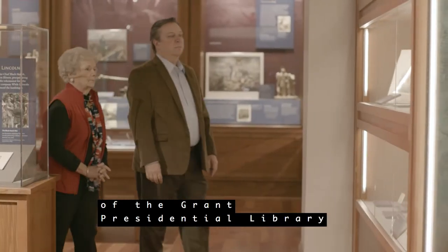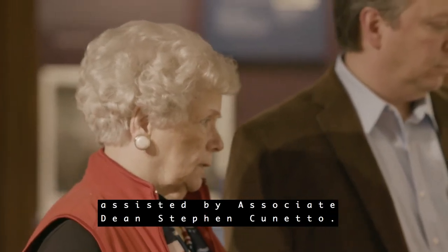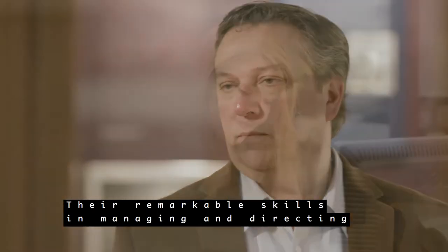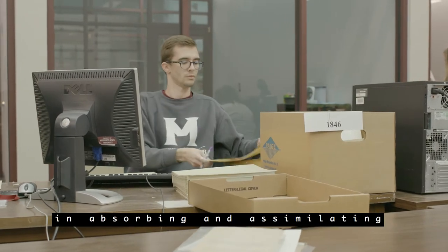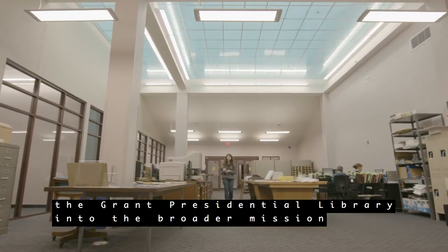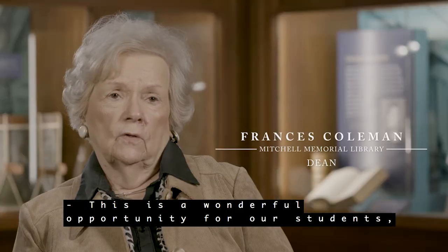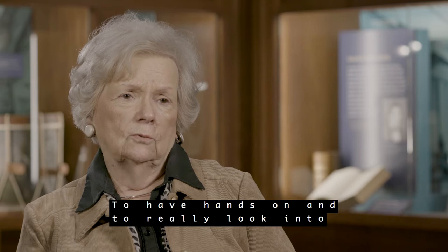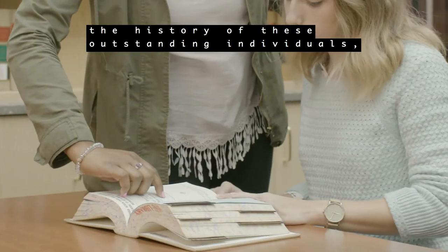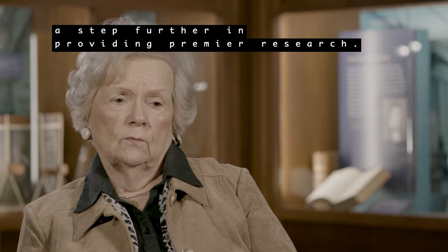The final key component in the evolution of the Grant Presidential Library was the leadership of MSU Library's Dean Francis Coleman, assisted by Associate Dean Stephen Connetto. Their remarkable skills in managing and directing a very talented library faculty and staff in absorbing and assimilating the Grant Presidential Library into the broader mission of this large research university library was crucial. This is a wonderful opportunity for our students, faculty, and researchers to have hands-on access and to really look into the history of these outstanding individuals. This moves our library program a step further in providing premier research.